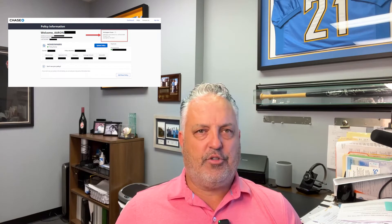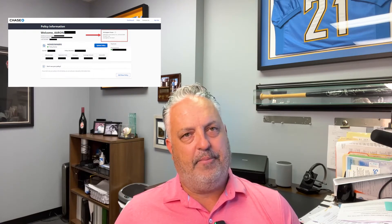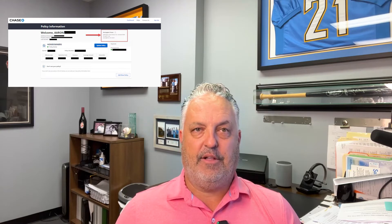The mortgage clause is the legal description of the entity that has a financial interest in your property. Generally, it's the name and address of the lender, as well as the loan number. Pretty simple.